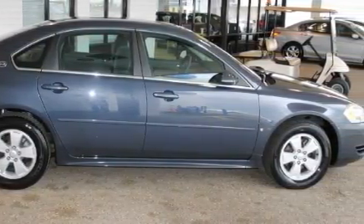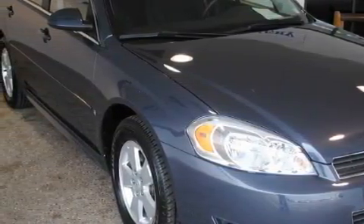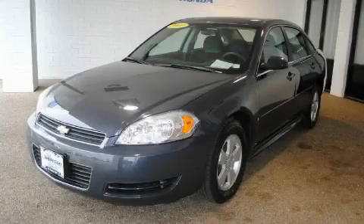With an EPA estimated rating of 29 miles per gallon on the highway, this automobile is clearly a fuel-efficient choice. Stop by today and test drive this car for yourself.